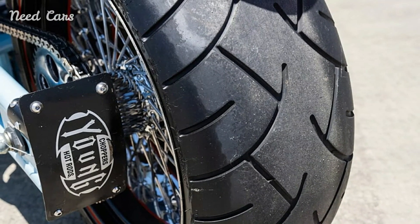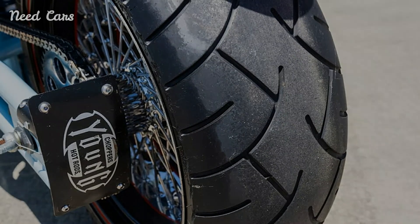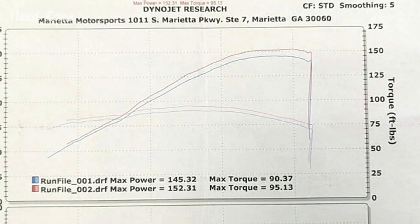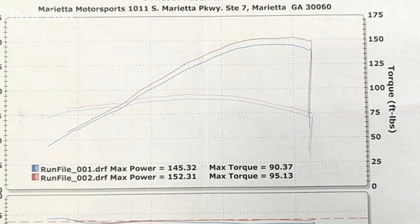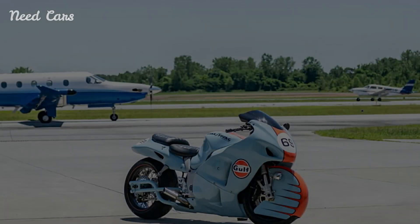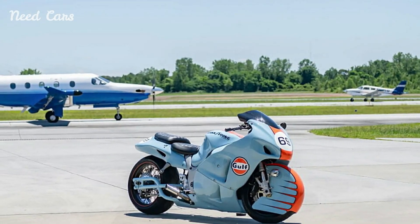Its name, inspired by the Japanese peregrine falcon, symbolizes speed and agility — characteristics that the motorcycle embodies. The Gulf livery, with its distinctive blue and orange color scheme, is one of the most recognizable and celebrated designs in motorsport history.